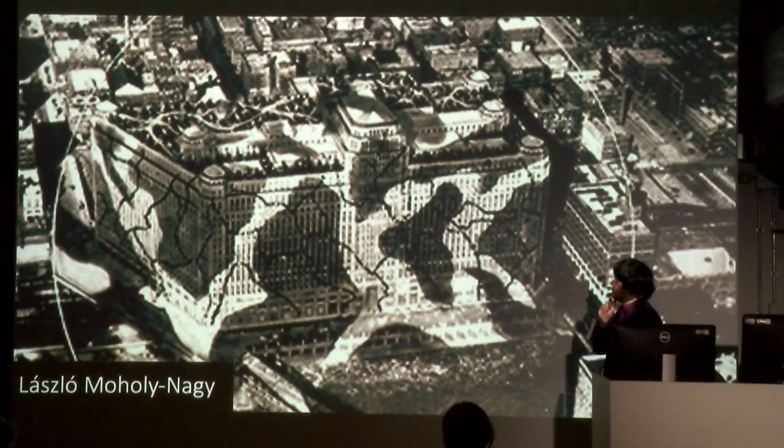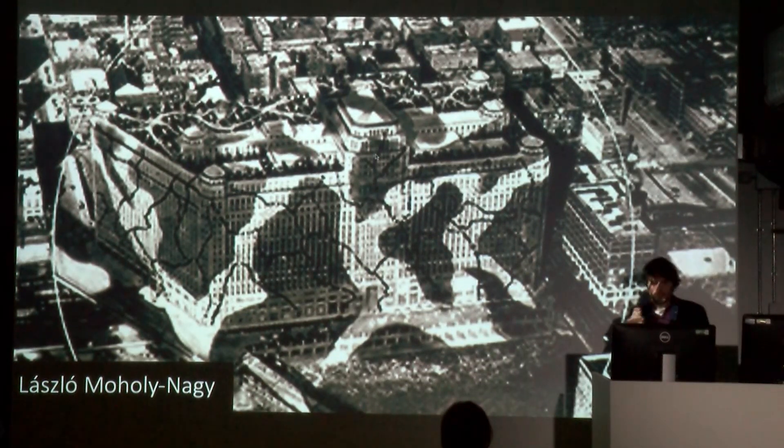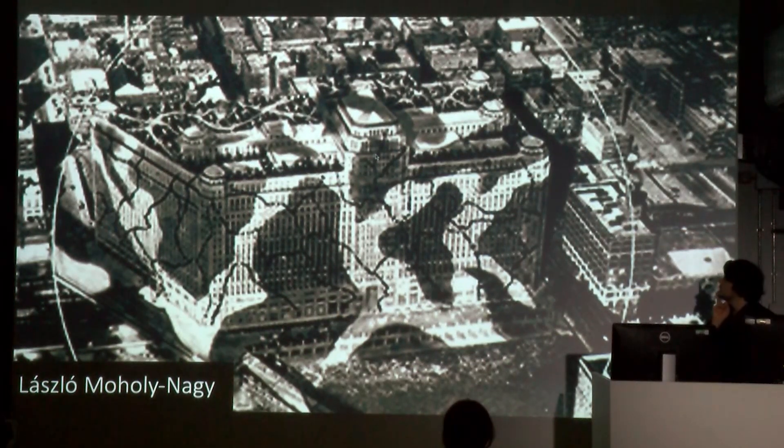Another Laszlo — far more famous than I am — Moholy-Nagy, who was working in Chicago and is really famous for Bauhaus, was involved in camouflaging Chicago. They were trying to camouflage the entire city. Camopedia is an excellent website run by Roy Behrens, a professor and designer in North Iowa, who published really interesting books on camouflage and runs a blog. He posted this picture of a huge building breaking up its shapes — a sort of disruptive coloration.